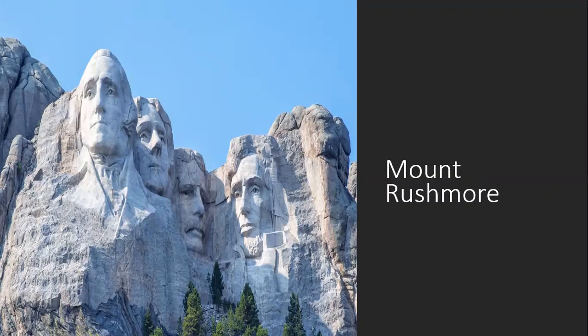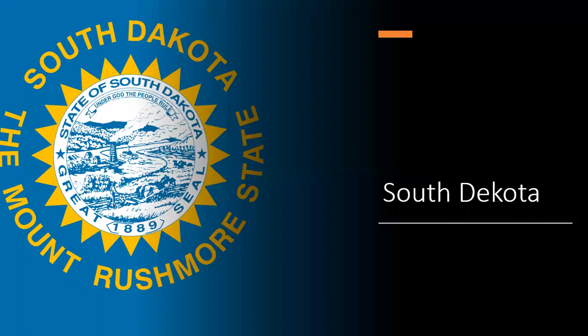Mount Rushmore. I always wondered why someone would take the time to carve out some faces on a rock. South Dakota is where you'd find those.